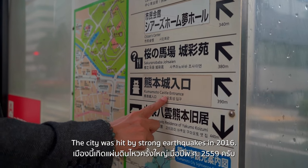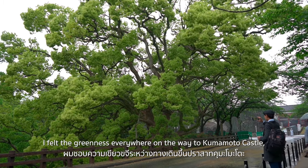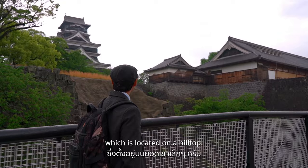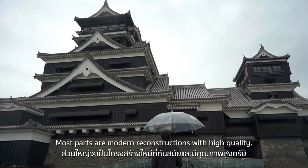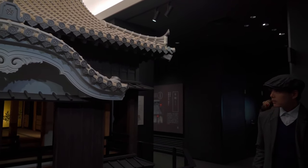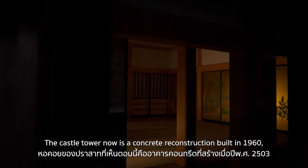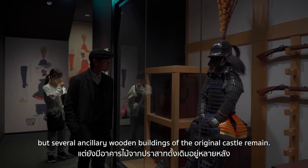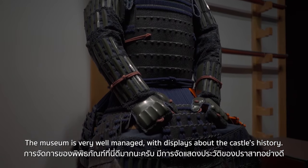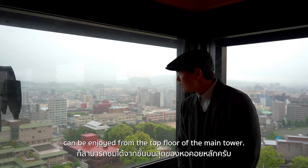The city was hit by strong earthquakes in 2016. With pouring rain, I felt the greenness everywhere on the way to Kumamoto Castle, which is located on a hilltop. Only a few structures have survived since the castle's construction in 1607 — most parts are modern reconstructions of high quality. The original design was done by Kato Kiyomasa, a local feudal lord. The castle tower is a concrete reconstruction built in 1960, but several ancillary wooden buildings of the original castle remain. The museum is very well managed, and nice views can be enjoyed from the top floor.